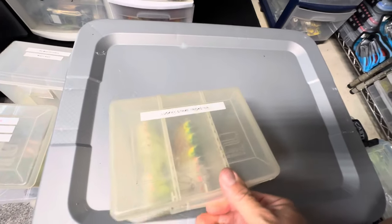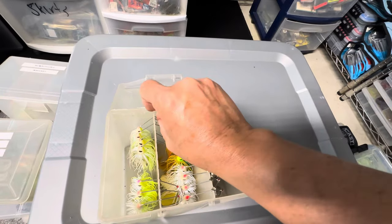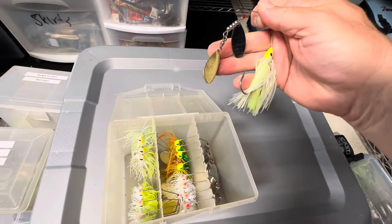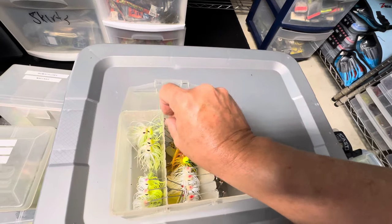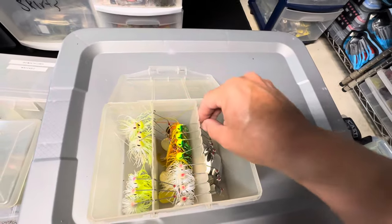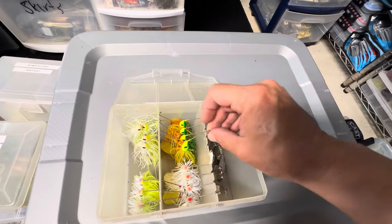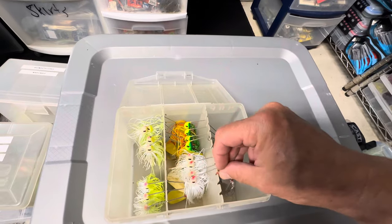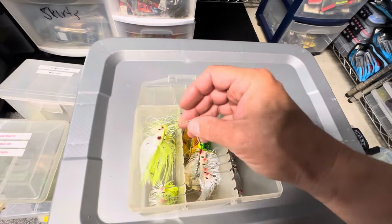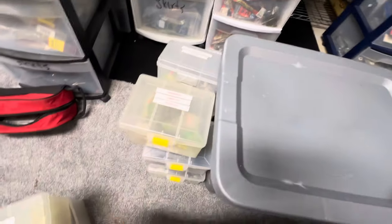The Lucky Strike Trickster — the Rick Clunn spinner bait — has different types of blades and I do very well with it. It's a great night spinner bait, gives off a lot of vibration, especially the three-quarter ounce one. Every now and then if I'm in a night tournament I throw this and do very well. They have a half ounce and three-quarter ounce. Every now and then when I see them on sale I'll pick them up and stock up. Check out the Lucky Strike Trickster if you want to try something with some different blade types.